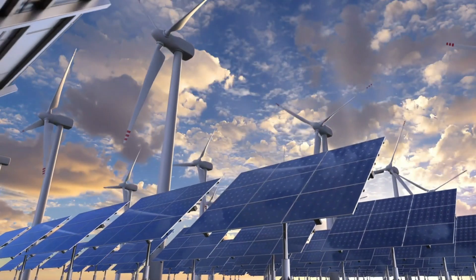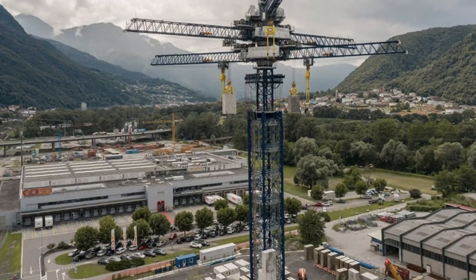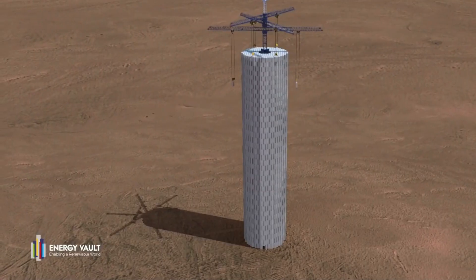What might tip the scales is durability. Unlike chemical batteries, gravity systems don't wear out as quickly. That could make them more cost-effective over the long term.